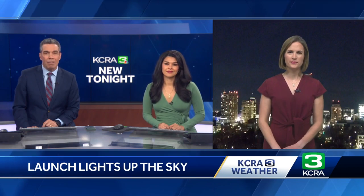This was certainly a unique sight, and maybe a little startling to anyone who didn't know what it was. So let's turn it over to KSRA3 meteorologist Heather Waldman. Heather, it was cool to see — but let's talk about why the exhaust plume looked that way.